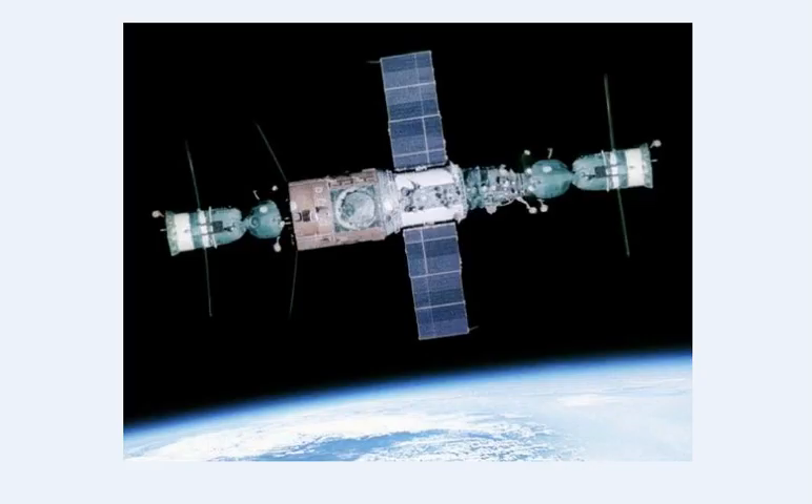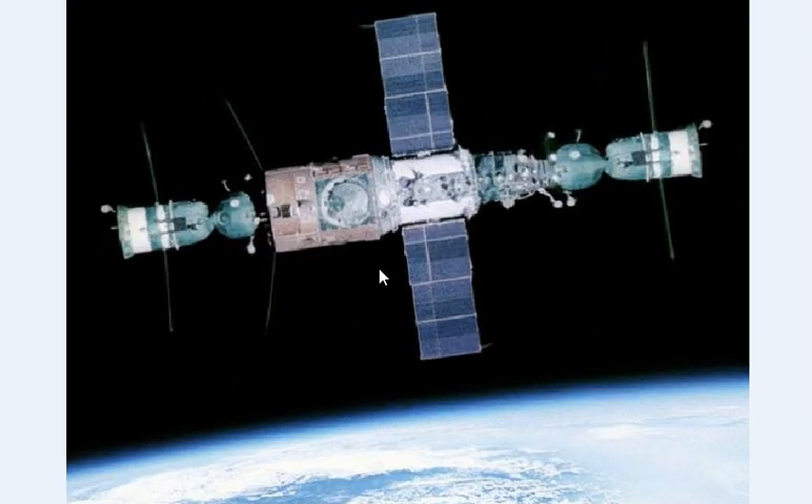Looking at this photo, we can see several errors. The first is obviously the lighting that doesn't correspond to what was expected with the Earth placed in this position. But that is the least important aspect of this photographic montage.